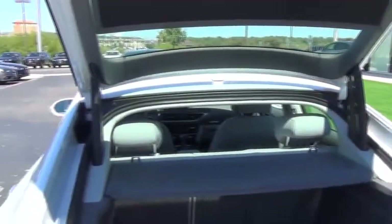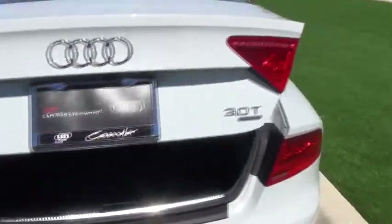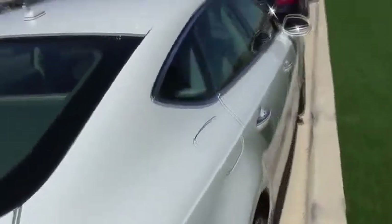The seats do fold down flat in the rear to give you more room. We're going to jump inside and go over some of the features inside of the vehicle. As you can see, it's a beautiful white on the outside. We've got the nice gray leather interior inside.